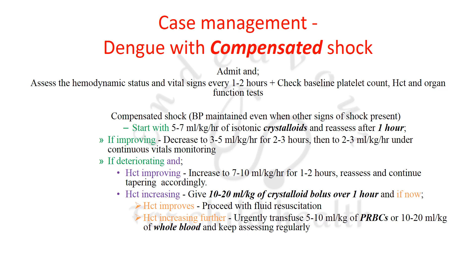If the patient with compensated shock is improving, decrease fluids accordingly to 3–5 ml/kg/hour and then to 2–3 ml/kg/hour, with continuous vital signs monitoring.